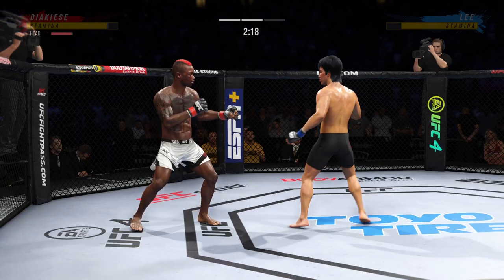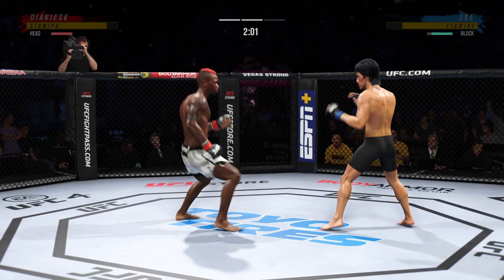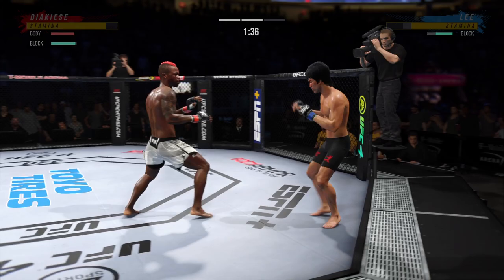What a punch. Going back to the jab just out of range. That left side is getting beat up now — look at the redness there. A little single collar tie. Look at him yank the head and land that beautiful punch from the clinch. A much different approach here in the second round.